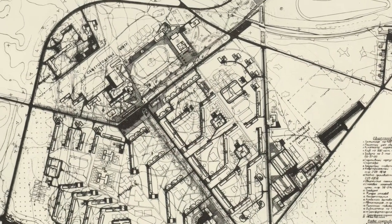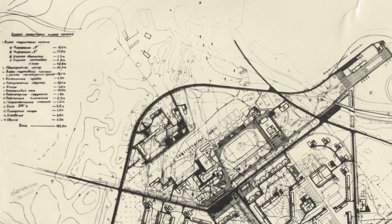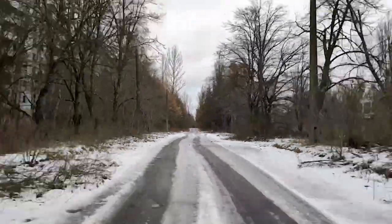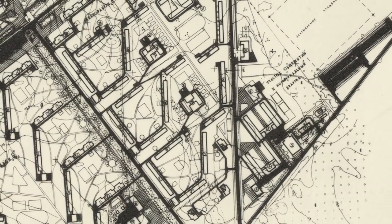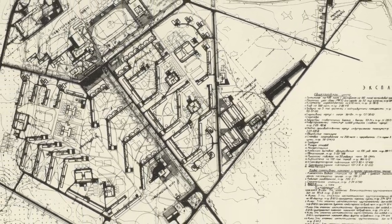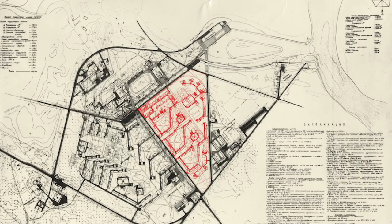And here we come to the second fact: the city of Pripyat that never was. What you can see now in the city of Pripyat is of course very destroyed, but anyway it has very little to do with the initial project of the city. By its initial plan the city had to be significantly smaller, and most of its objects are placed in a totally different way. In reality, only the existing district 1 is more or less matching that very original drawing.